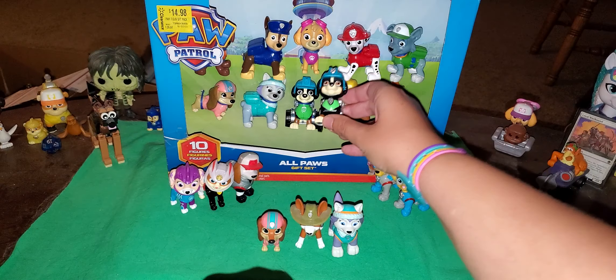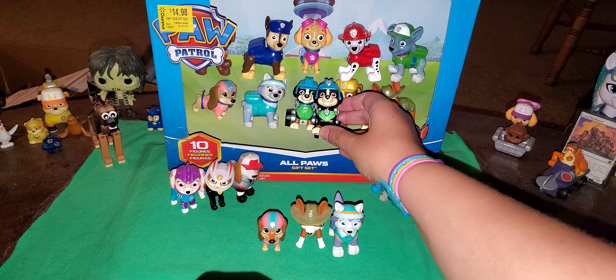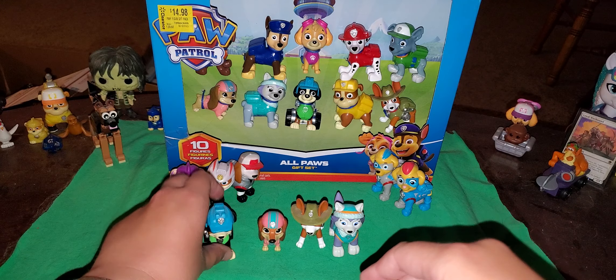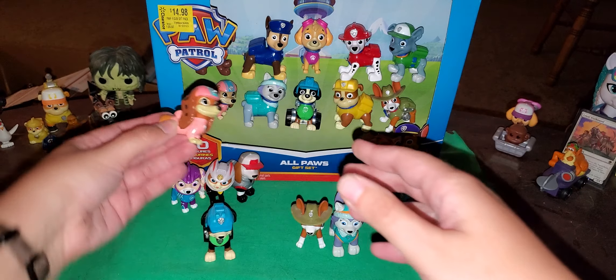But first, I'm gonna show you the characters. Now, these five weren't in the pack, surprisingly, but these four are in the pack.